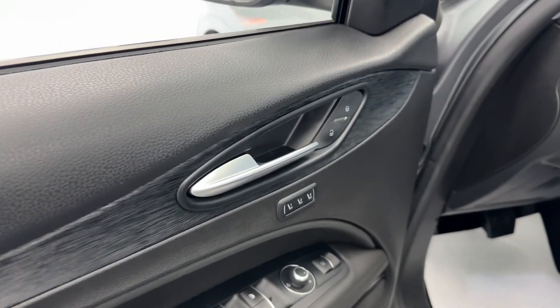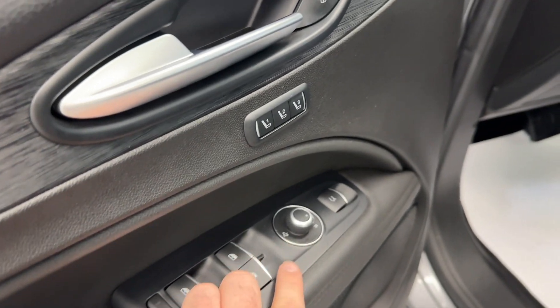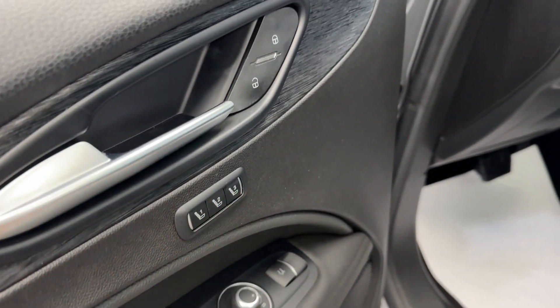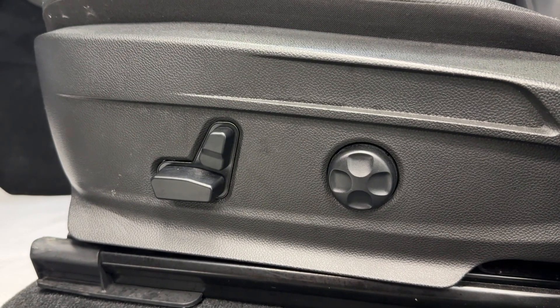Making our way to the driver door, you will notice all your powered options such as door locks, windows, mirror adjustments, and memory seating. This SUV also comes equipped with a power adjustable driver's seat.